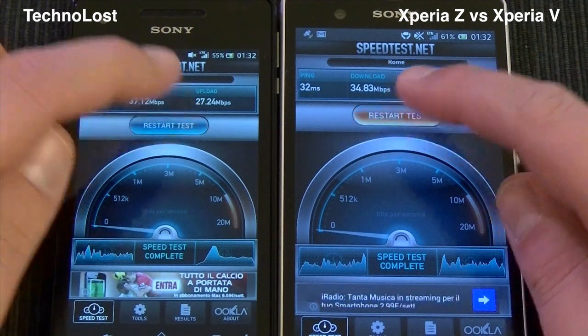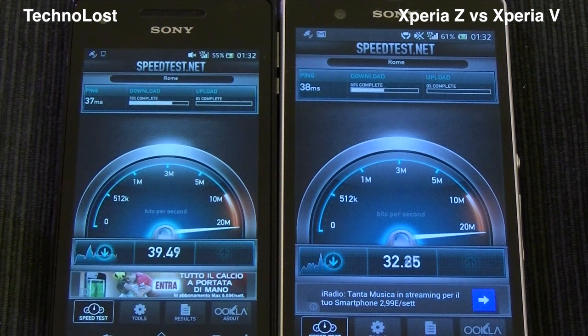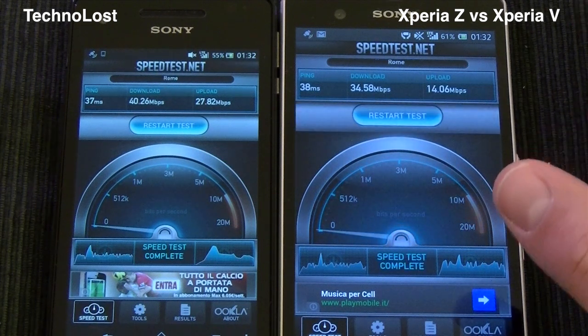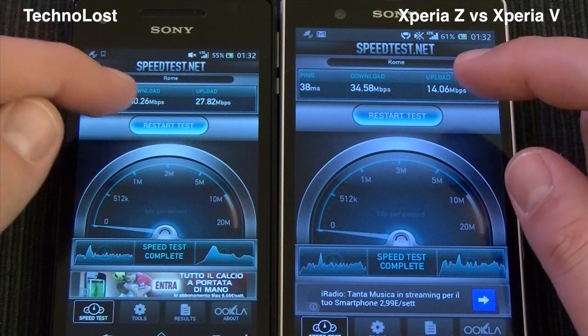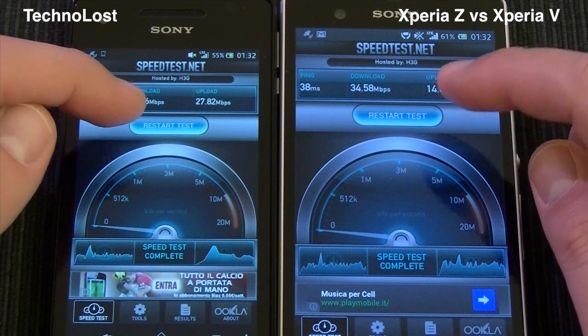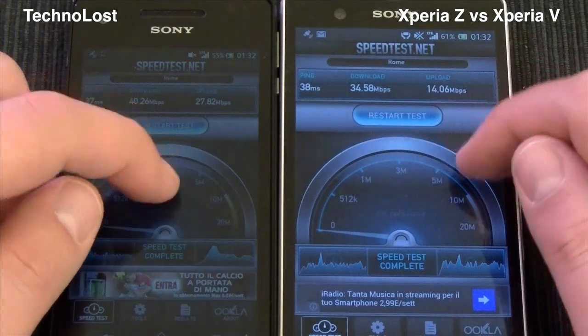Now the last round. We have more or less the same ping. We have 40 Mbps download speed against 34 Mbps download speed. And we have once more 27 against 14 Mbps upload speed.